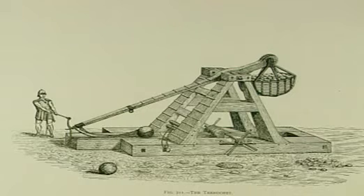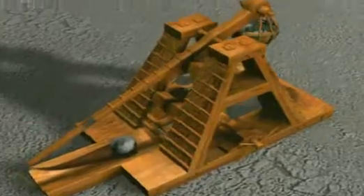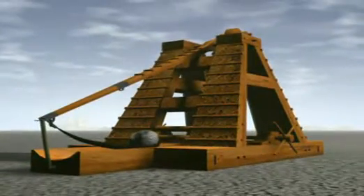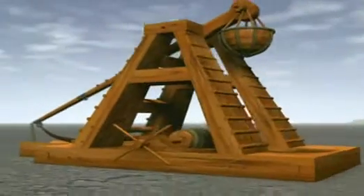A trebuchet is an ancient siege engine used by attacking armies in medieval times to hurl rocks at castles — and yes, it's another lever. The rock to be thrown is in a sling at the end of a long arm. This is the load. A large weight is held in place at the end of a short arm on the other side of the pivot.